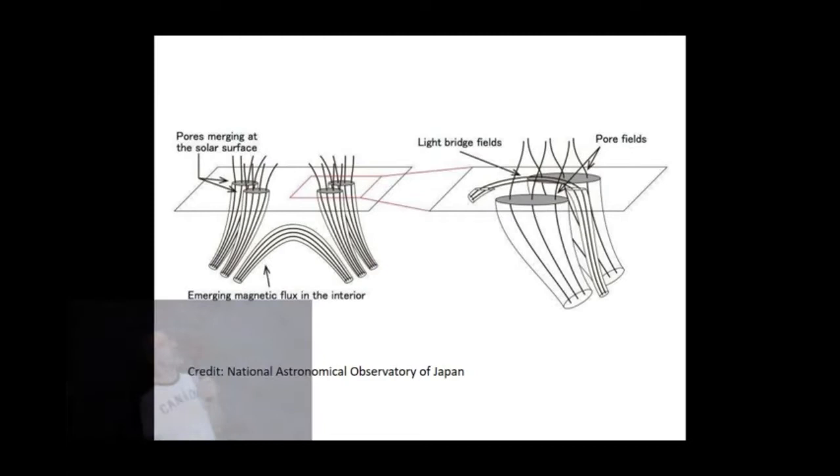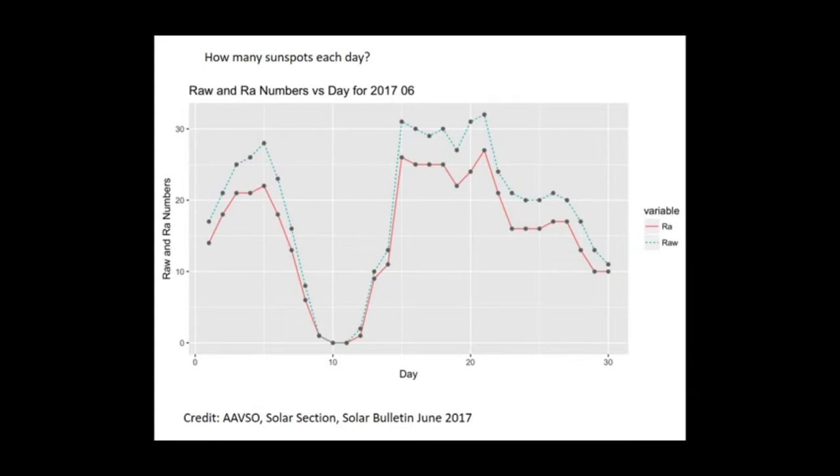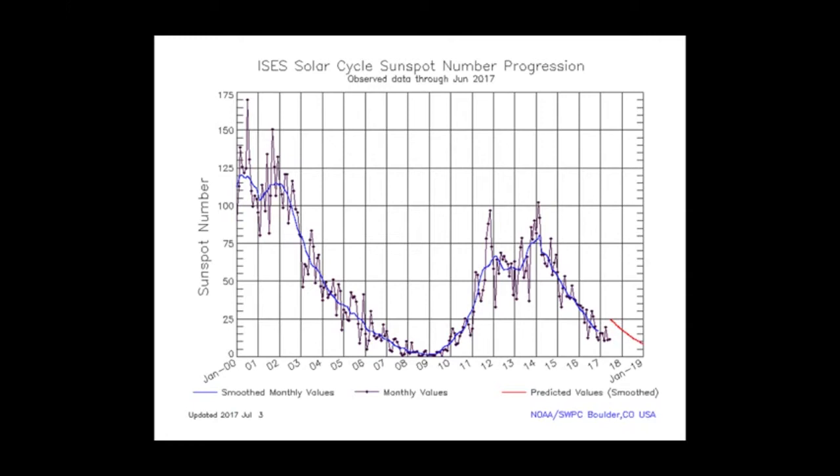The main point is they appear dark, and all that matters for this presentation is that I'm talking about numbers of sunspots that you would count. If we count them each day and plot them each day through the month, we get a graph sort of like this for June last month — quite a variation from one week to the next. There are about half a dozen of my observations in this one, compiled by the AAVSO solar section.